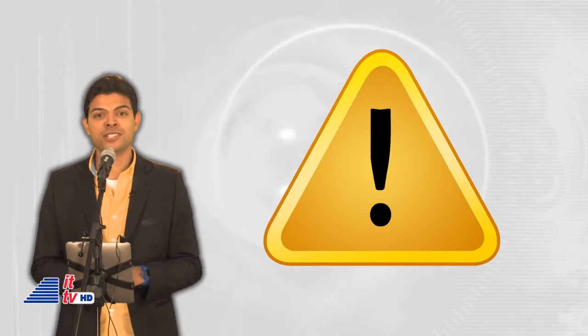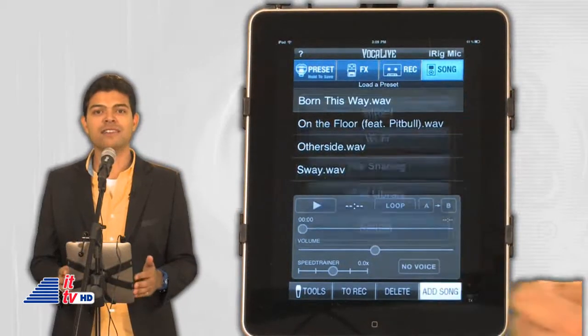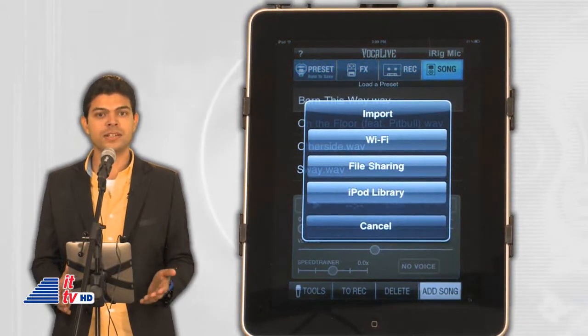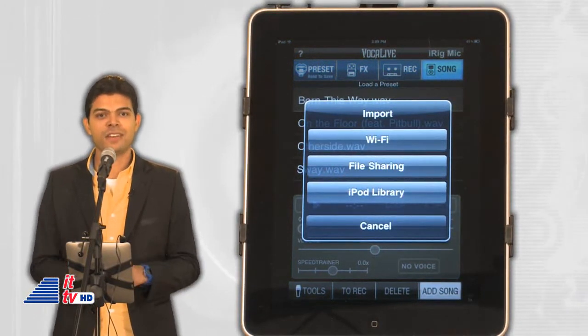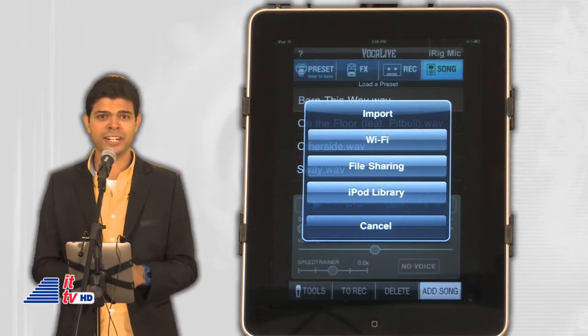Warning though — the in-app purchases will not transfer between devices. For example, if you paid for a feature on your iPhone, you won't have that on your iPad without paying again. One of my favorite features on Boca Live, included in both versions, is importing songs. You can do that via Wi-Fi, file sharing, or import directly from your iPod library. The iRig is good for musicians, podcasters, and journalists on the go for interview recordings.